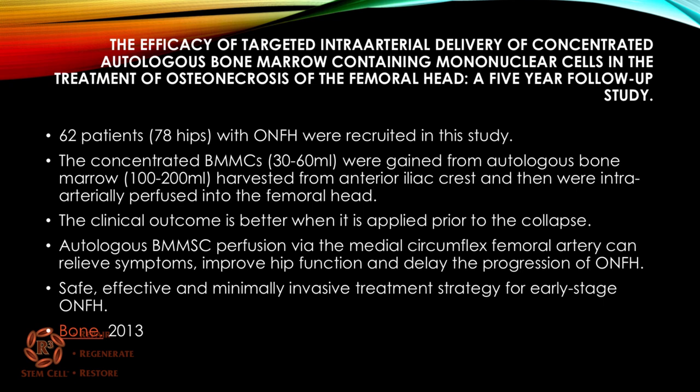A study in the journal Bone examined the effectiveness of targeted intra-arterial delivery of concentrated bone marrow mononuclear cells in the treatment of osteonecrosis. Sixty-two patients with osteonecrosis of the femoral head were recruited. Concentrated bone marrow stem cells were perfused into the femoral head via the medial circumflex femoral artery, the primary blood supply to the femoral head. Clinical outcomes were better when applied prior to collapse — earlier stages — and the approach was noted as safe, effective, and minimally invasive.